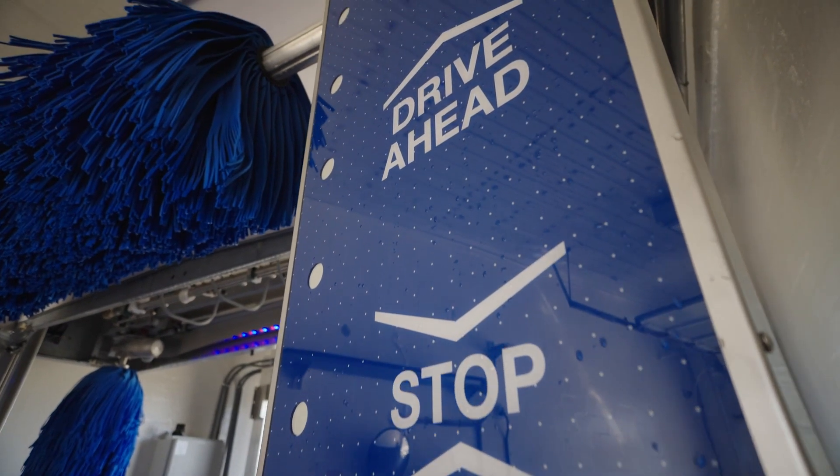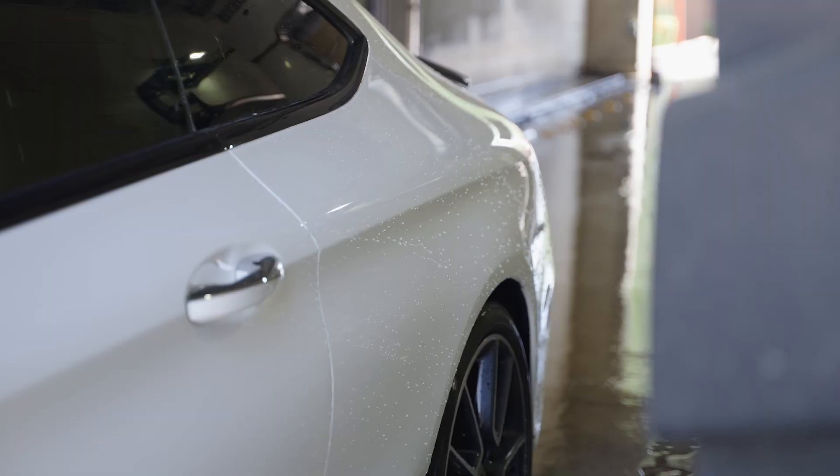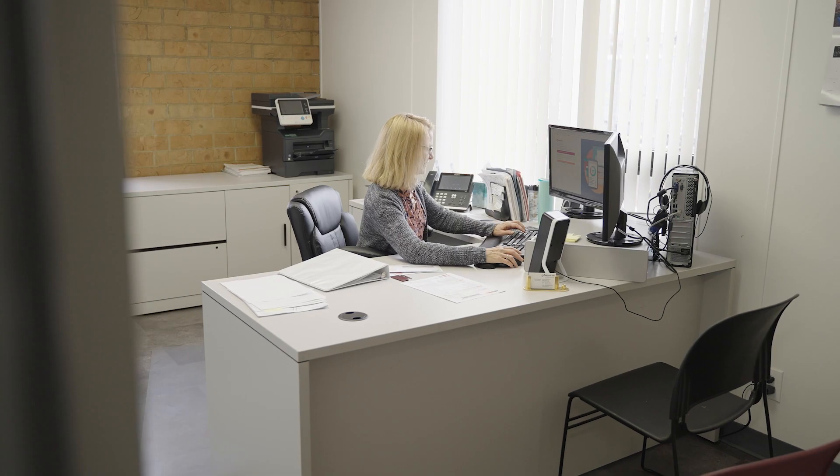I go with Mark 7 because of the company. Being a four season car wash, we're constantly having to change for the temperature. And anytime I have a problem, all I got to do is make a phone call and Mark 7's there.